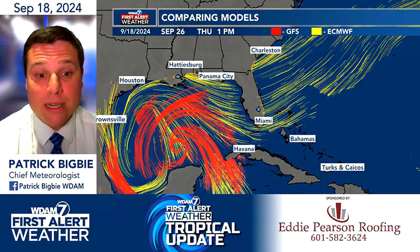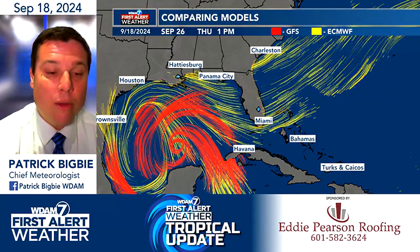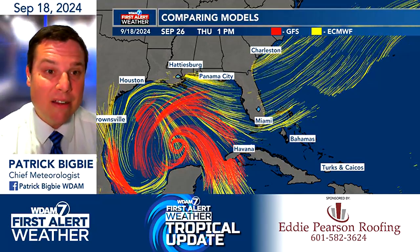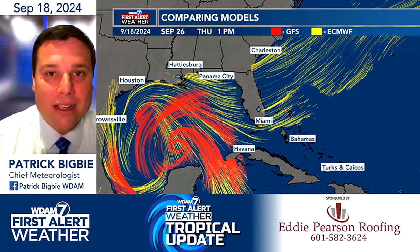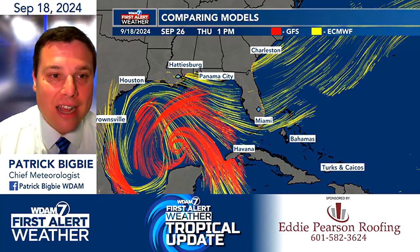The GFS has been all over the place with this thing. It's taken it from where it is now — thrown it up to Panama City, thrown it up to Tampa, thrown it up to the Big Bend area of Florida. And this is why I'd say, don't look at one model run and think that's what's going to be the actual thing that's going to happen.